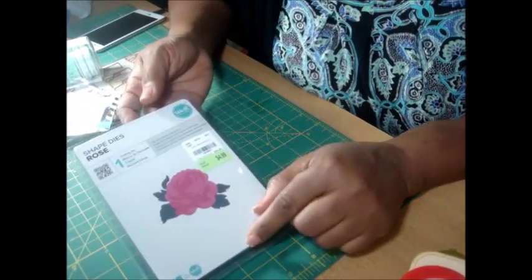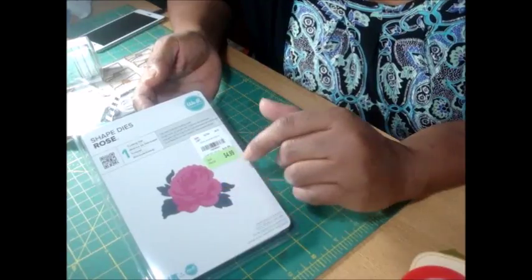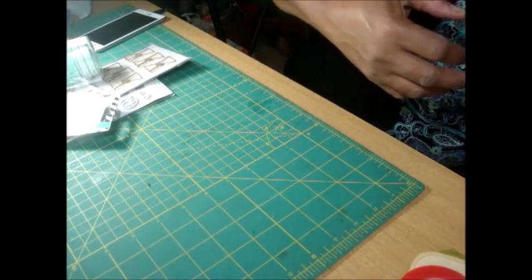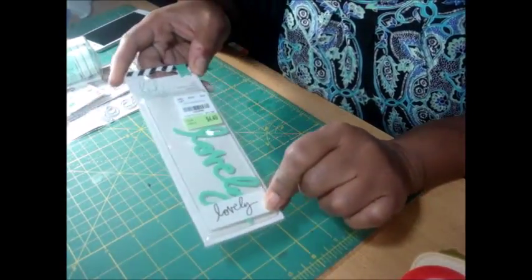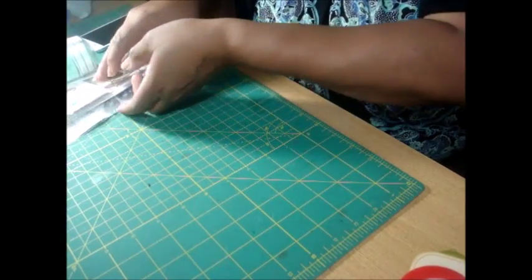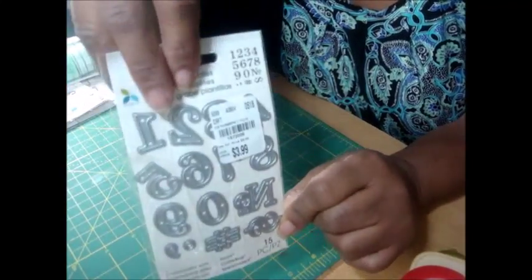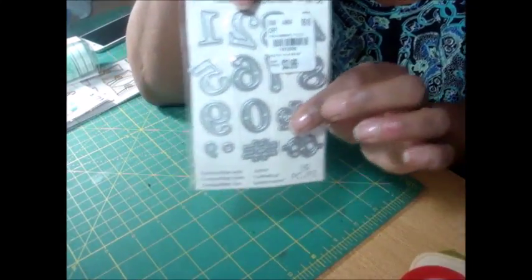I picked up this die set to make a pretty rose. There was another — I think it was Elizabeth something — that had a beautiful rose die and I missed out on it, so I went ahead and picked this one up in hopes I can use this one. I also picked up these dies — I don't think I have the 'lovely' so that's why I got it, and if I do have it, I'll give this one to my daughter-in-law since she has a die cutting machine. I've always wanted to get a second set of these number dies, which I used when I was really doing my planner in my Target Dollar Spot planner.